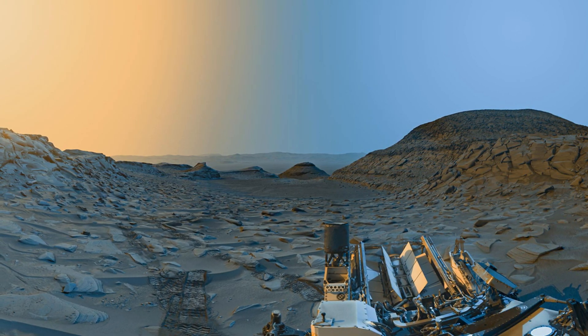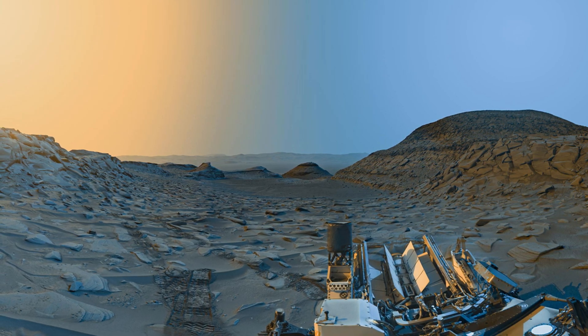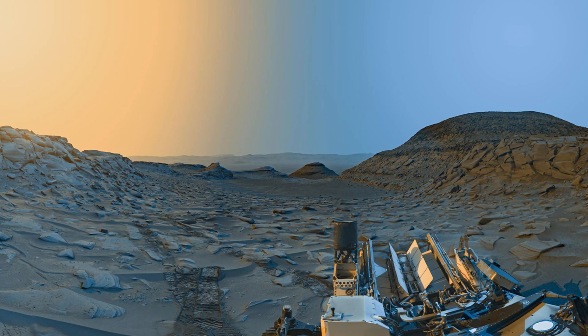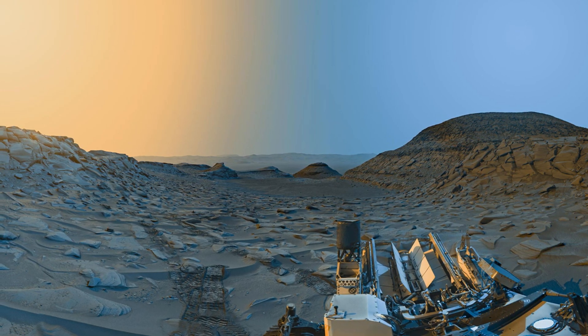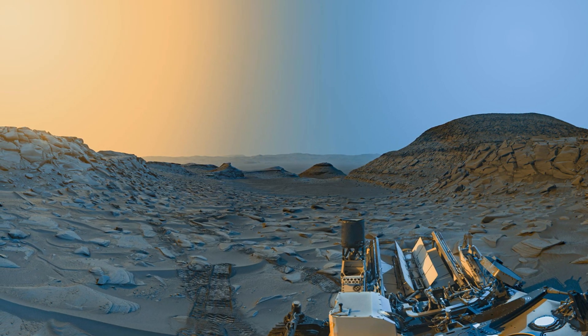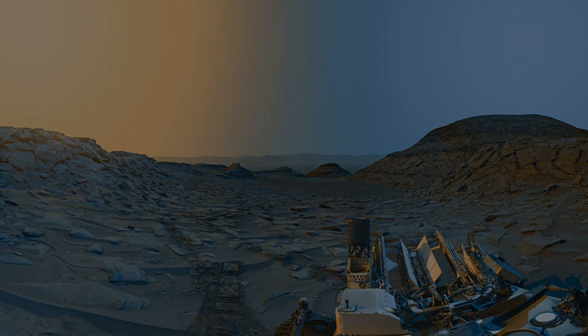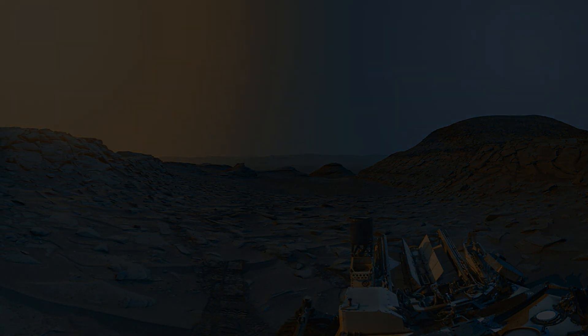The Curiosity rover, partially visible in the lower right corner, plays a crucial role in exploring and studying these fascinating Martian landscapes. This image offers a detailed and dynamic view of Mars, highlighting how the lighting and atmosphere change throughout the day — it's a visual journey through the Martian day, brought to you by NASA's Curiosity rover.